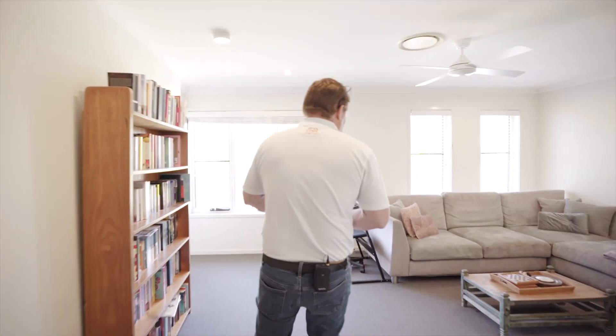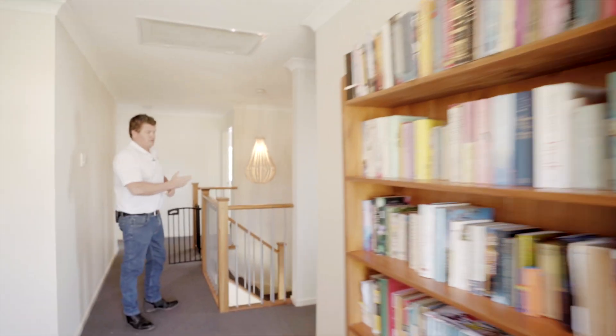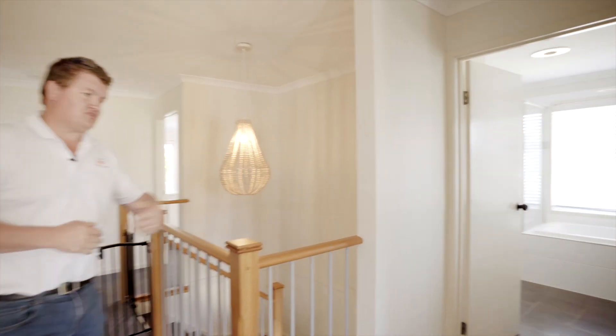On the upper level we've got four bedrooms, two bathrooms, and another rumpus room — another great space for the kids. We have one bedroom here in the corner, a double-sized queen bedroom. We've got a handy second bathroom and a separate toilet also.